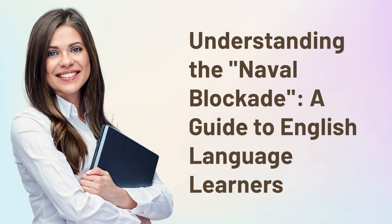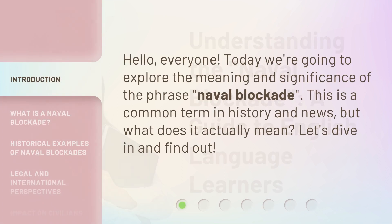Understanding the Naval Blockade — a guide for English language learners. Hello, everyone. Today we're going to explore the meaning and significance of the phrase 'naval blockade.' This is a common term in history and news, but what does it actually mean? Let's dive in and find out.